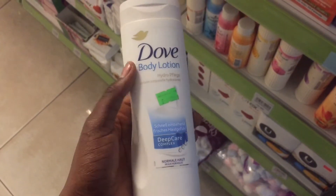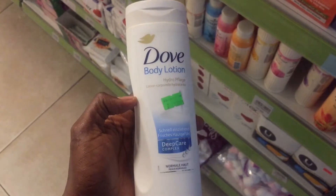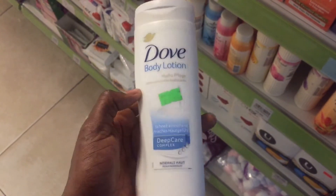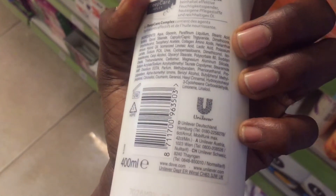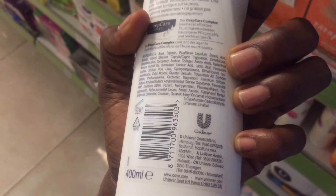This particular Dove with Deep Care Complex — I love it so much, it is so moisturizing. It was just too small for me so I stopped using it, but I really loved this particular cream.